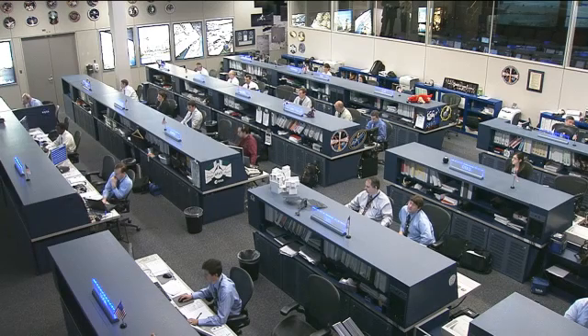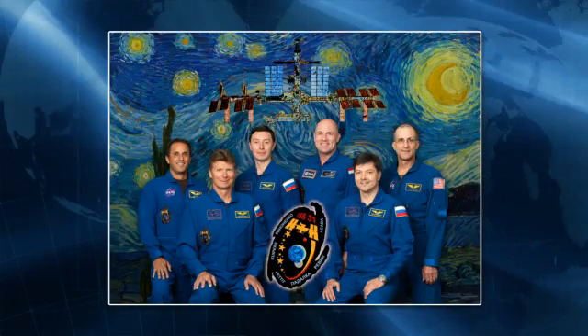Expedition 31 Commander Oleg Kononenko and his fellow Russians Gennady Padalka and Sergei Revin, along with NASA astronauts Don Pettit and Joe Acaba and European Space Agency astronaut Andre Kuipers, are midway through their day,